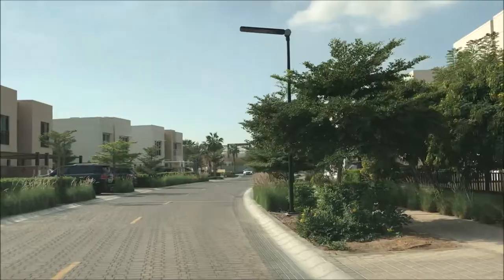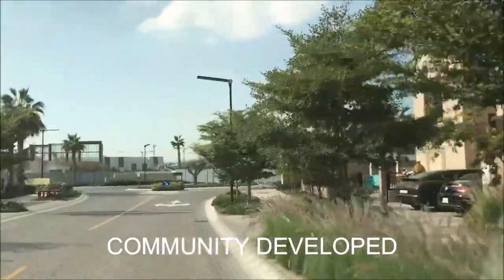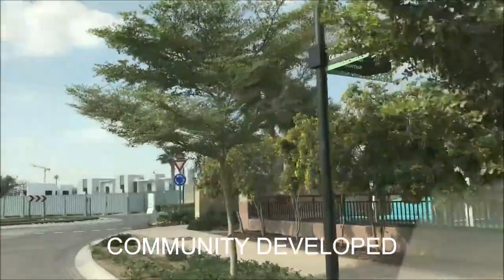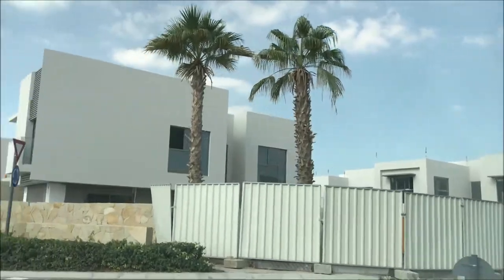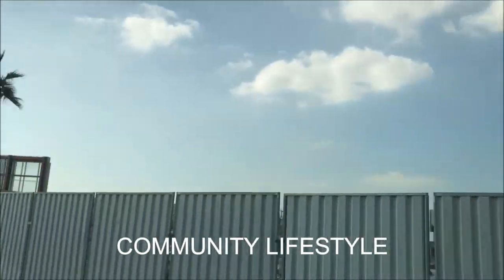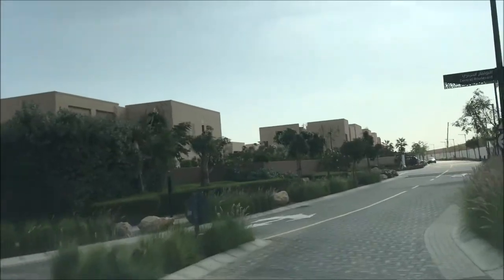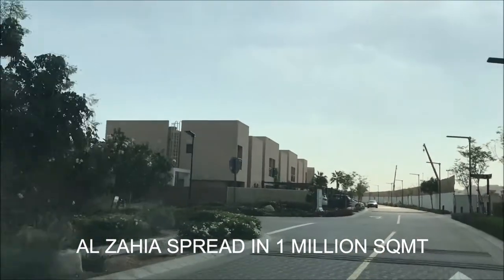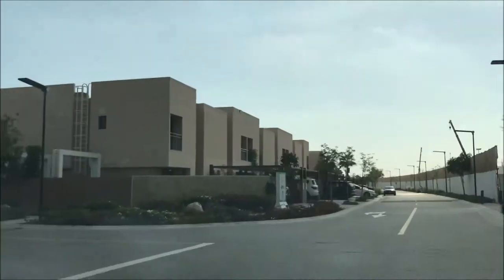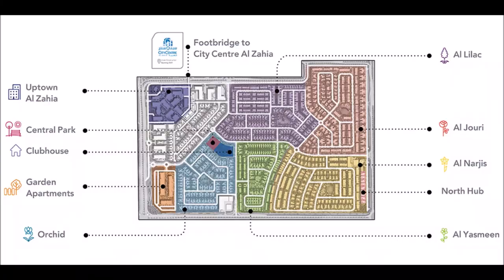Let me show you the community. This community has already been delivered and people are already living in. Al Zahia is all about community lifestyle and it's spread across 1 million square meters, which is pretty huge. It consists of a park, mall, shopping and dining experience, clubhouse — everything. So this is how Al Zahia would look like.